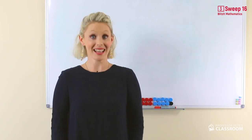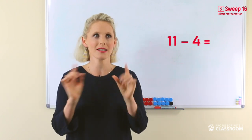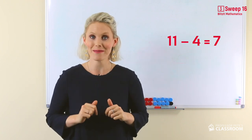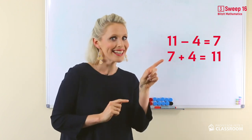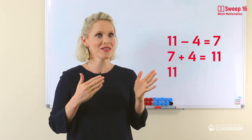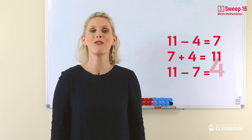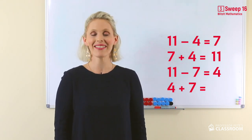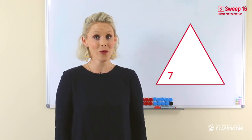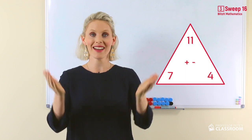Now, these last facts are — drumroll — eleven take away four equals seven. And you know that because you know that seven add four equals eleven. Now think about the turnaround. Eleven take away seven has to equal — that's right — four. Because you know that four add seven equals eleven. So eleven, four and seven go together, and they're part of a number fact family.